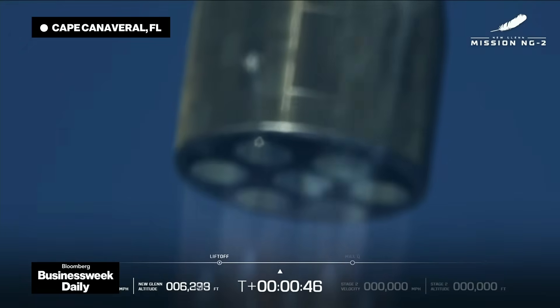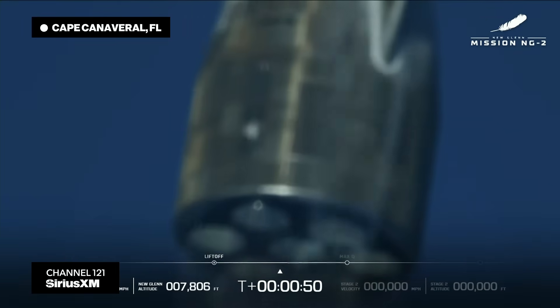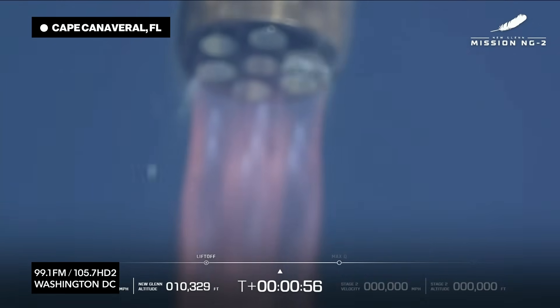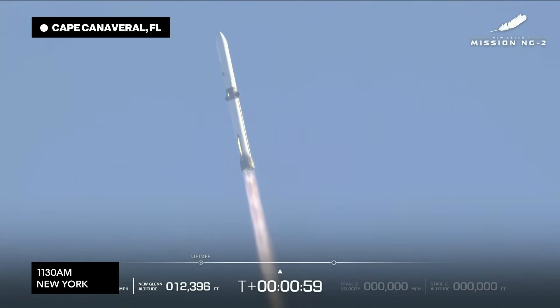End of road strikes now level. 50 seconds into flight. You can see good engine operating parameters. A clean burn. We're coming up here on Max Q.